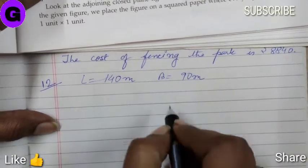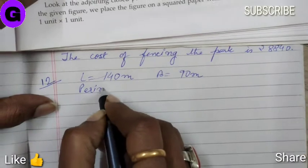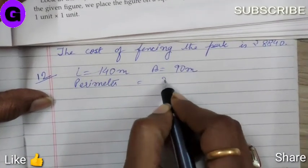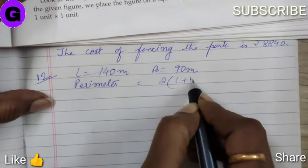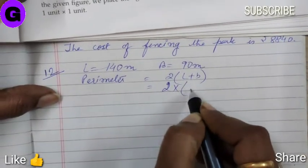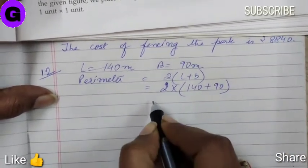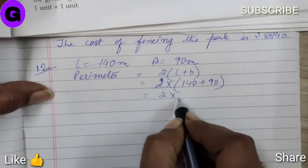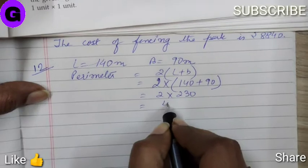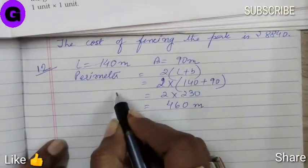That means she travels the boundary. Hence, the very first thing is we have to find the perimeter of the park, which is 2 into (length plus breadth), which is 2 into (140 plus 90), which is 2 into 230, equal to 460 meters. So, now this is the perimeter.